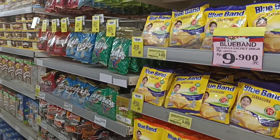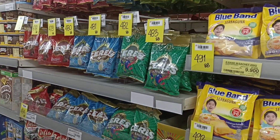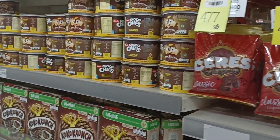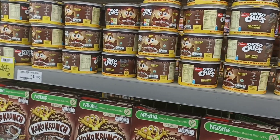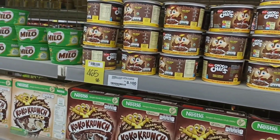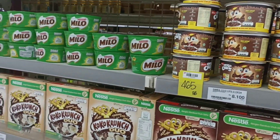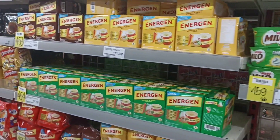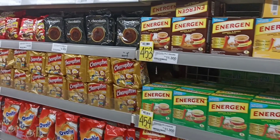Yang ini ada margarine. Mesis. Kemudian ada kokok krim. Ini untuk sarapan pagi. Bahan-bahan untuk sarapan pagi.